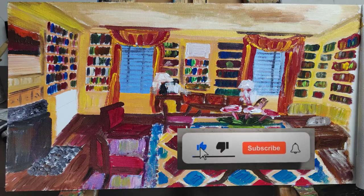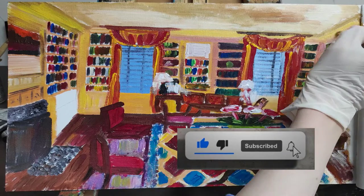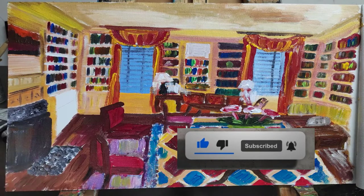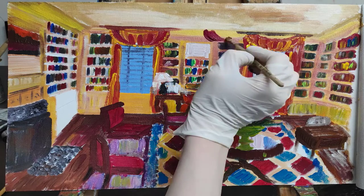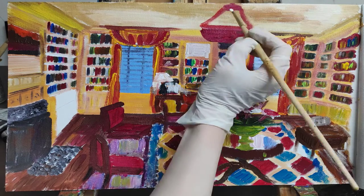I'll admit that not everything is in the exact place I saw in the picture. If you look up the White House library, you will see the same basic layout, but of course it's not exact.